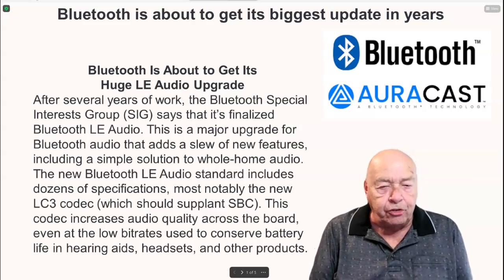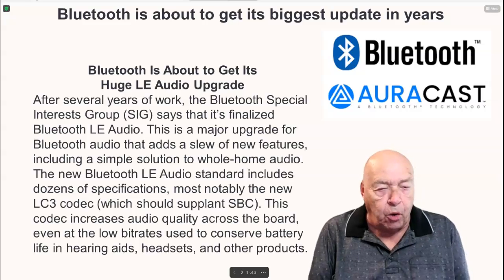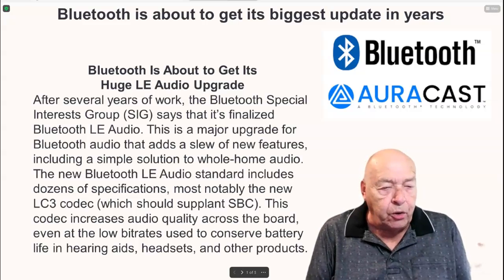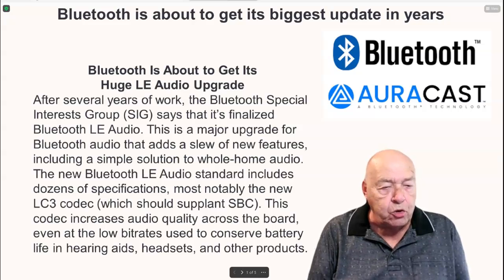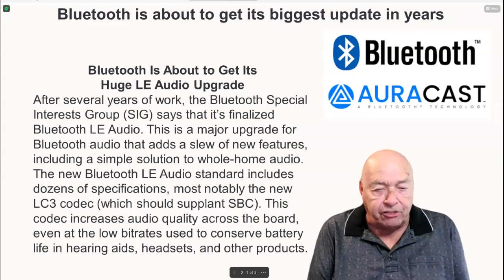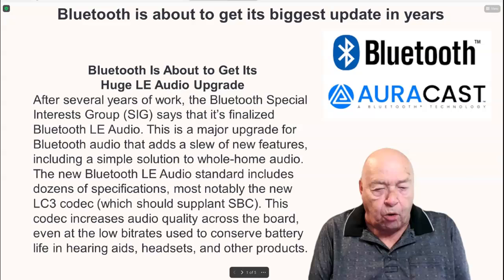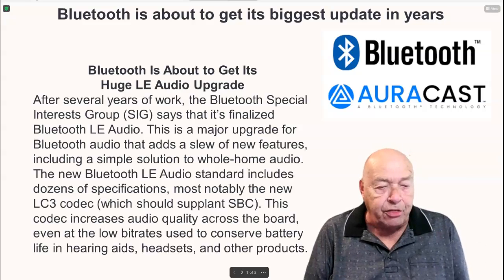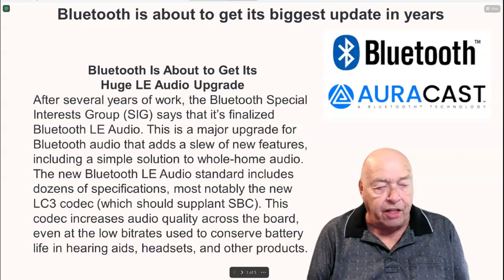The new Bluetooth LE audio standard includes dozens of specifications, most notably the new LC3 codec, which should supplant SBC. This codec increases audio quality across the board, even at the low bit rates used to conserve battery life in hearing aids, headsets, and other products.